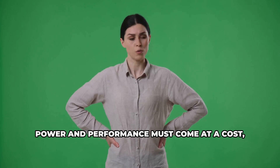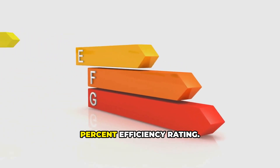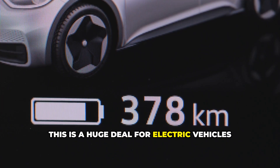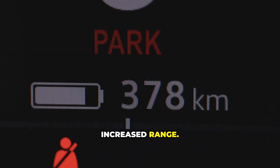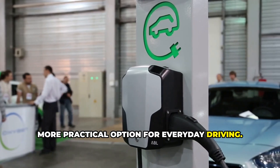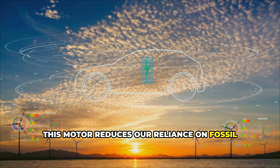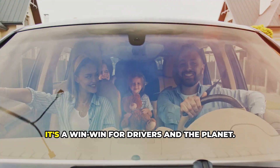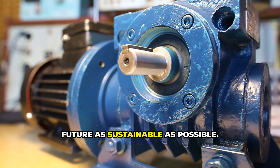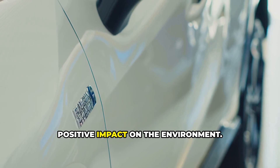All this power and performance doesn't come at a cost. Magna's new motor is incredibly efficient, boasting an impressive 93% efficiency rating. That means less energy is wasted as heat, and more of it goes towards propelling the car forward. This directly translates to increased range — reducing range anxiety and making EVs a more practical option for everyday driving. By using less energy, this motor also reduces our reliance on fossil fuels, helping create a cleaner, greener future. Magna understands that the future of mobility is electric, and they're committed to making that future as sustainable as possible.